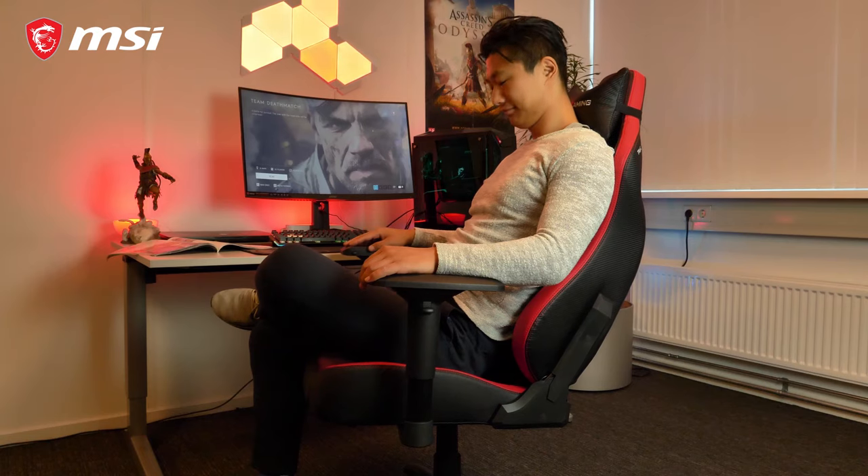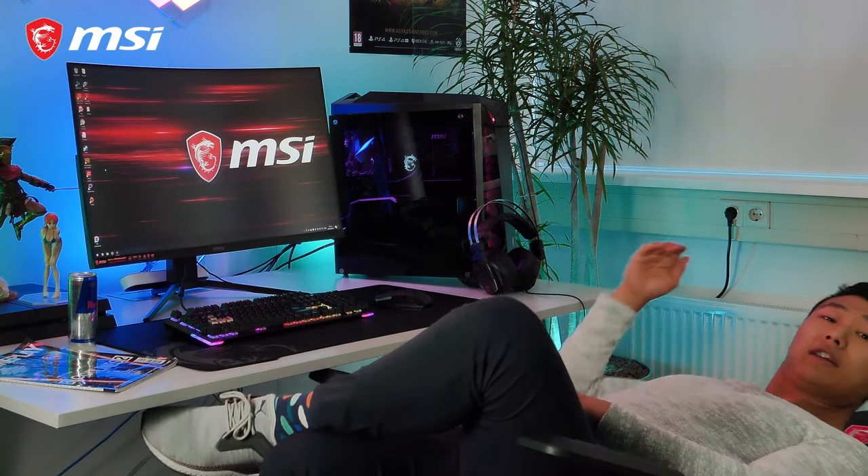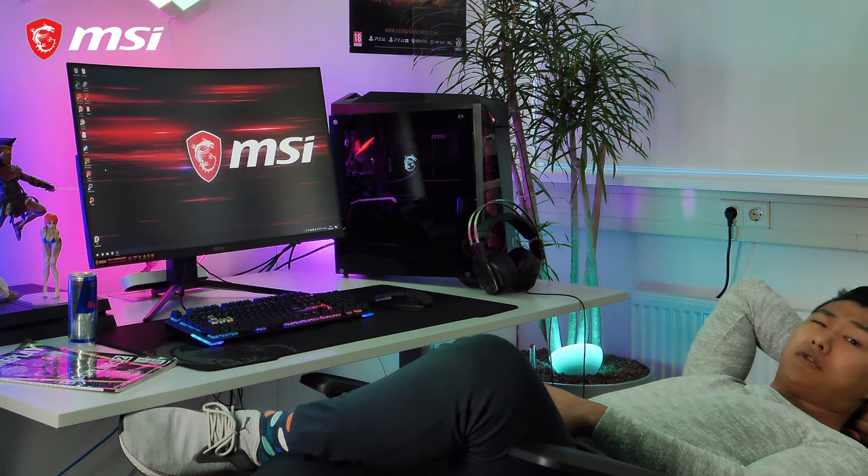To suit everybody's needs, the 4D adjustable armrests are remarkably flexible for supreme comfort. Need to take a break and chill out? Fully recline and enjoy a movie in total comfort.